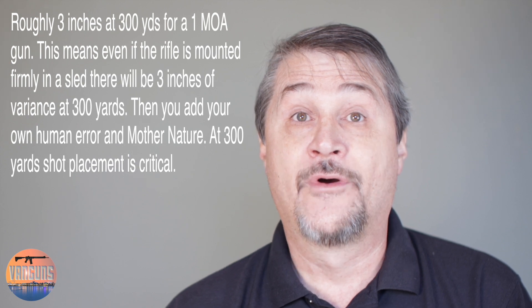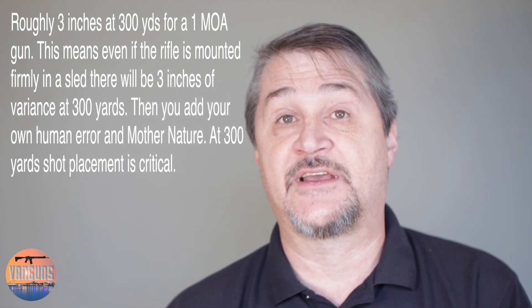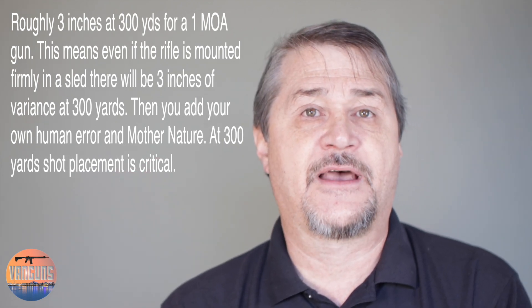Shot placement is one thing, and it becomes more and more important the further downrange you go, because the further downrange you go the more chance there is for mother nature to mess with your bullet. Also, the further downrange you go, the more important it is that you're accurate — because even if your gun is a 1 MOA gun, that's roughly one inch at 100 yards. At 300 yards, now it's three inches of potential deviance. So you need to be a good shot at that range, and then just hope that mother nature doesn't mess with your bullet.